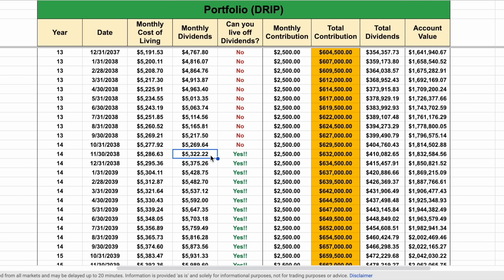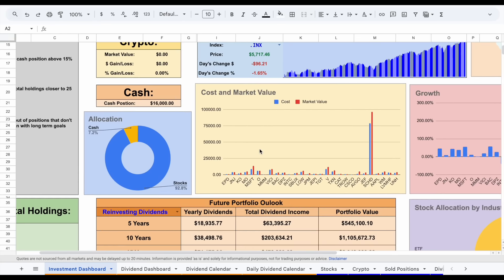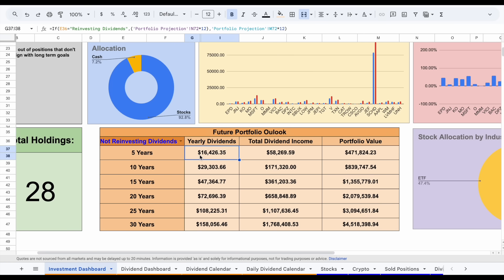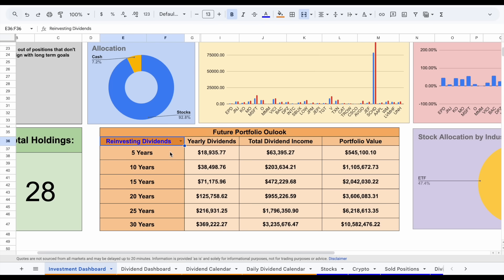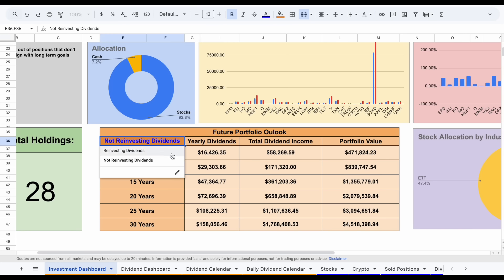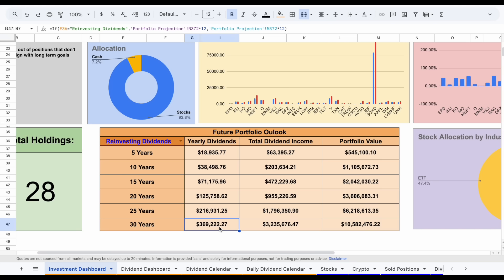If we jump back over to my investment dashboard and look at my future portfolio outlook: five years from now, assuming I'm reinvesting dividends, I'd be making $18,000 to $19,000 a year in dividends. If I don't reinvest dividends, it drops to around $16,400. At 15 years, I could be making $71,000 if I reinvest dividends, versus $47,000 if I don't. But when you look at it on a 30-year time horizon, 30 years from now not reinvesting dividends I'd be receiving around $158,000 a year. But if I do reinvest dividends, it jumps all the way up to nearly $370,000 — more than double. That shows the importance of reinvesting those dividend payments up until it's time for you to live off dividends.